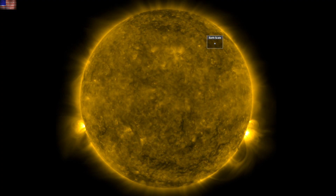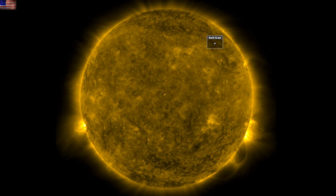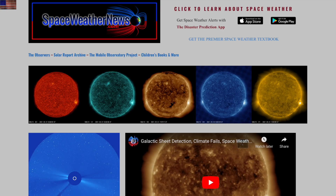Good morning, folks. We've got a number of items to hit today, both here on Earth and out in space. We've also got a bit of activity this morning on the sun, so let's begin at spaceweathernews.com.